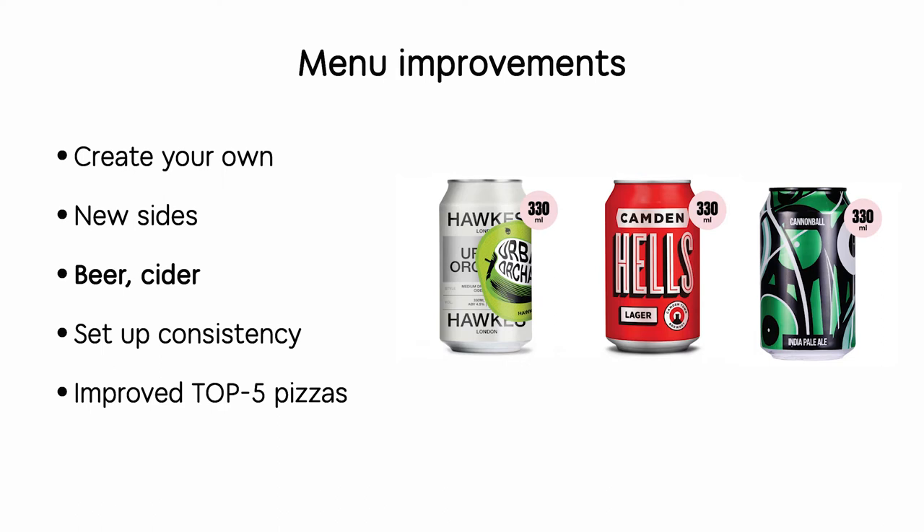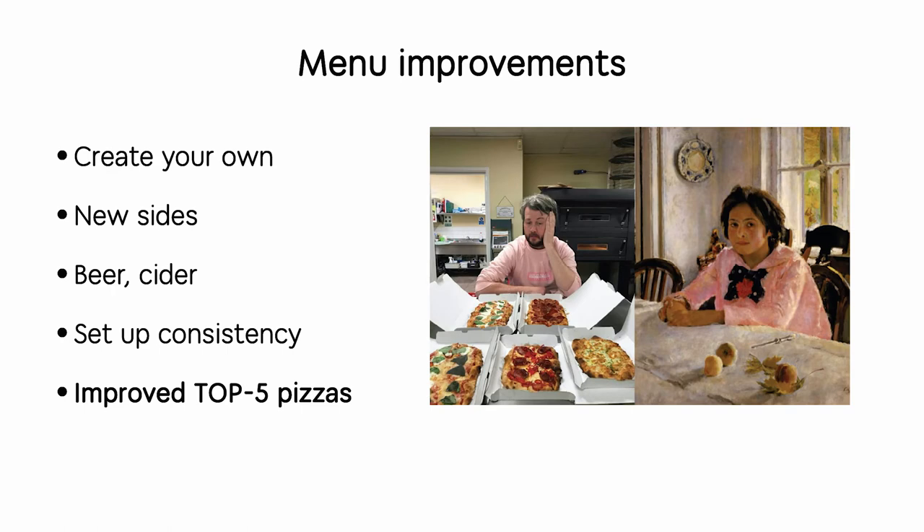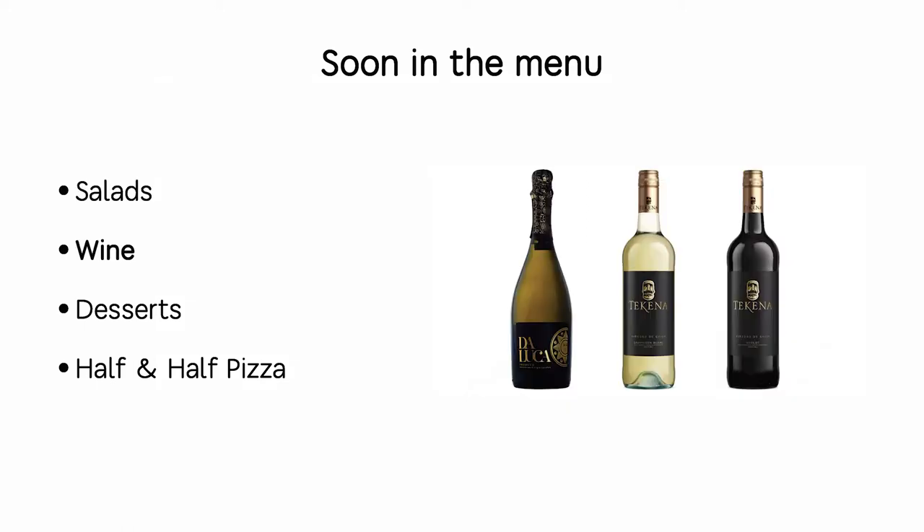We introduced meat snacks, and based on our quantitative research we launched beer and cider because people really wanted drinks alongside their pizza. We set up consistency — really important when launching a new concept from scratch — and improved our top five pizzas, which usually bring the biggest share of revenue and are the first touch point for new customers, so they have to be absolutely perfect.